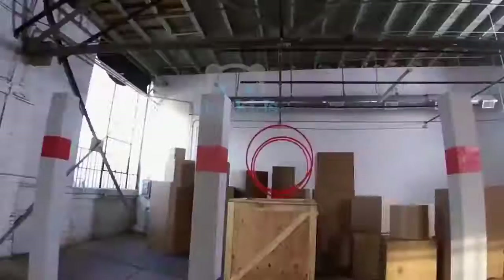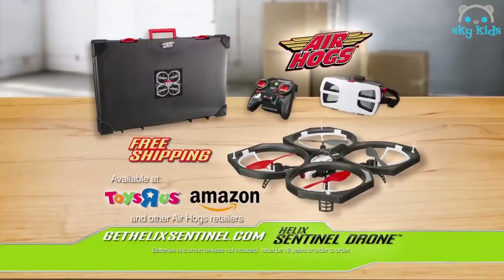Now you can order your own Air Hogs Helix Sentinel Drone with free shipping during this special TV offer at GetHelixSentinel.com, or you can just visit one of these retailers. Batteries and smart devices not included. Must be 18 years or older to order. From Spin Master.